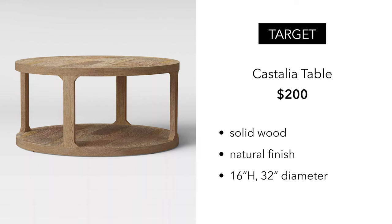The finish is going to be a natural finish, so it is not going to be as whitewashed, and you're getting a 32 inch diameter, so a little bit smaller, but you're also getting solid wood. And for $200, I think that's a really great deal, so definitely one to keep in mind.